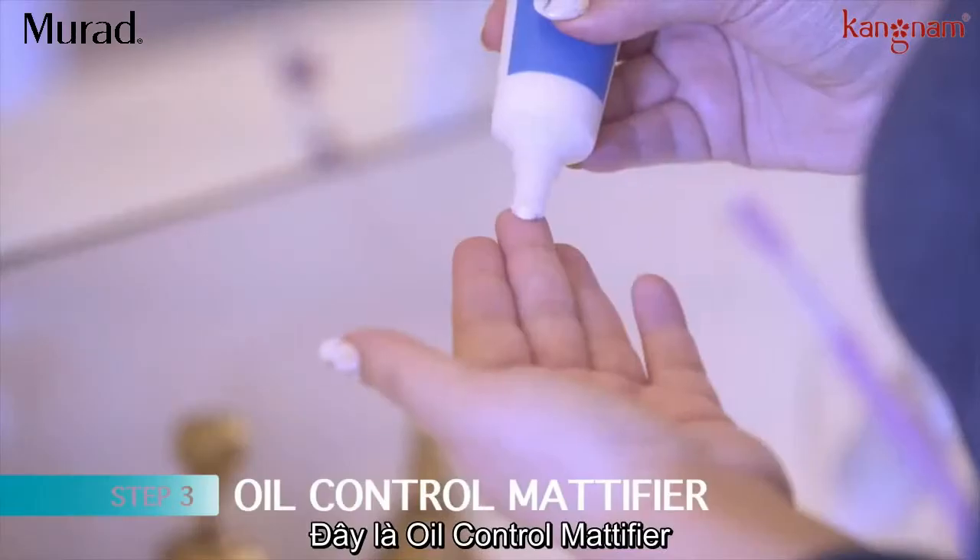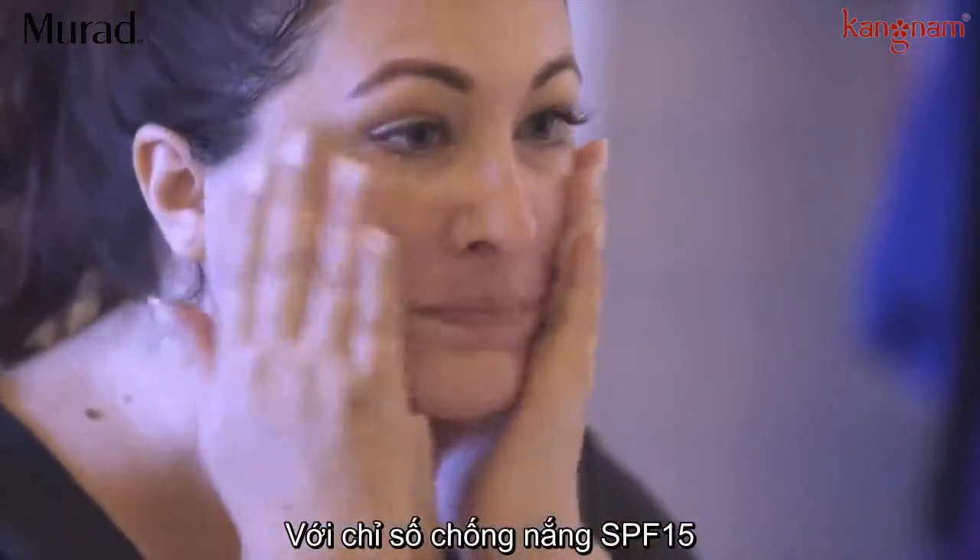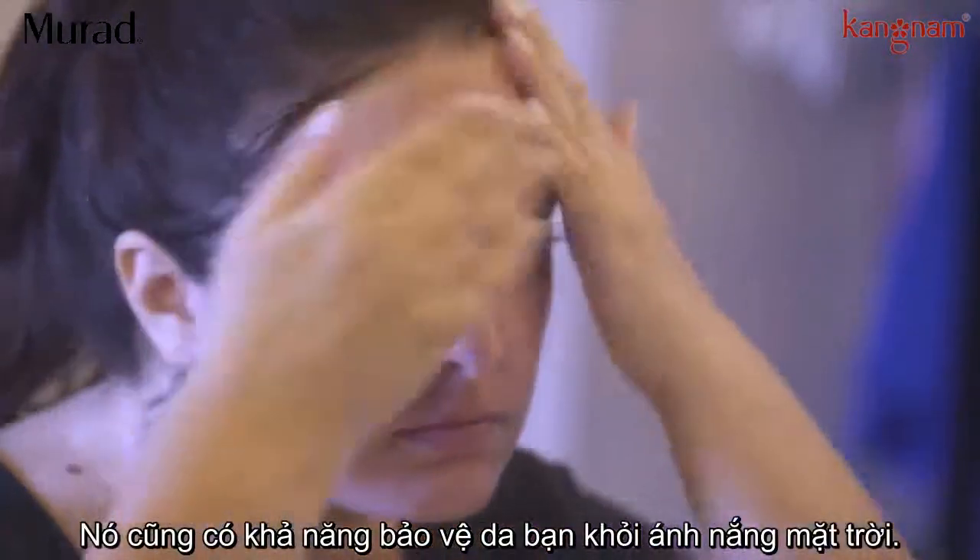Finally, step three. This is the Oil Control Mattifier. This is really nice under makeup. It also has SPF 15 to protect your skin from the sun.